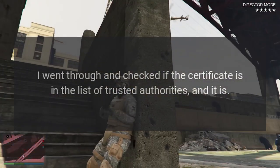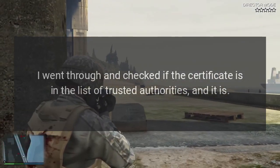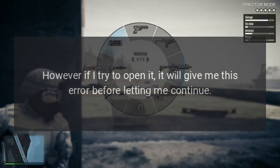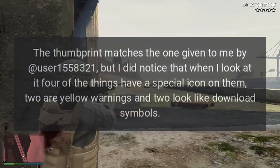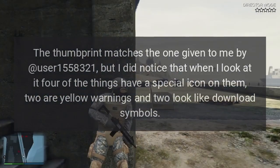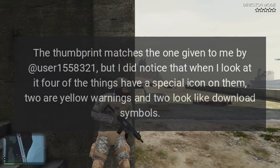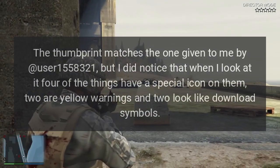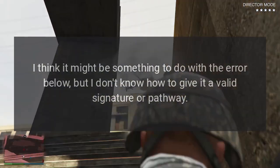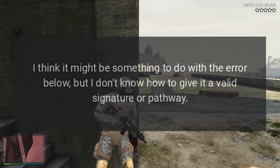Edit for certificate checking: I went through and checked if the certificate is in the list of trusted authorities, and it is. However, if I try to open it, it will give me this error before letting me continue. The thumbprint matches the one given by the user, but I noticed that four of the entries have a special icon — two are yellow warnings and two look like download symbols. I think it might be something to do with the error, but I don't know how to give it a valid signature or pathway.